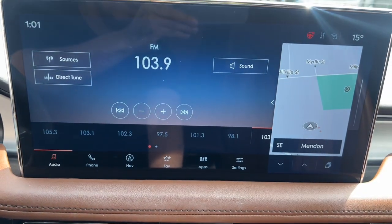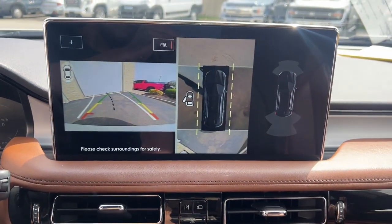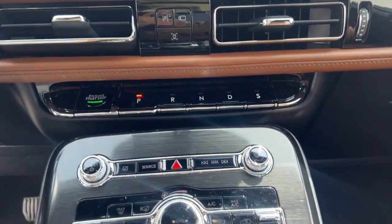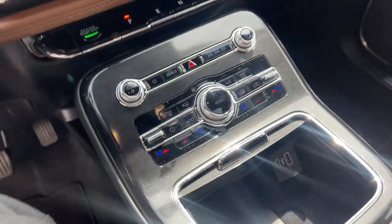Heated steering wheel. Heated and/or cooled front seats. Apple CarPlay and/or Android Auto. Pre-collision system. Panoramic roof. Navigation system.